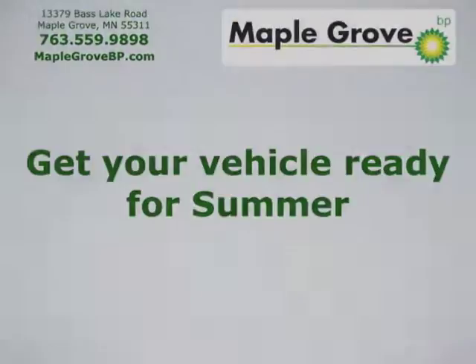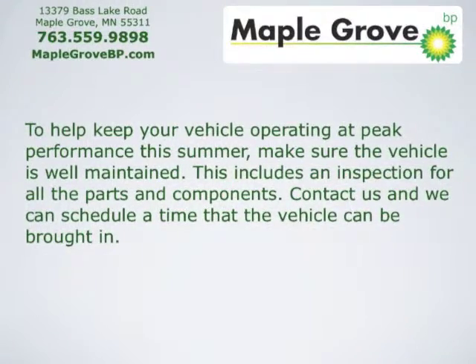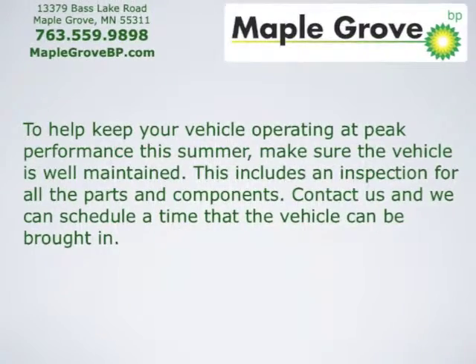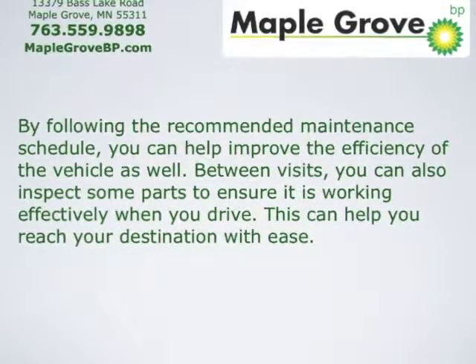Get your vehicle ready for summer. To help keep your vehicle operating at peak performance this summer, make sure the vehicle is well maintained. This includes an inspection for all the parts and components. Contact us and we can schedule a time that the vehicle can be brought in. By following the recommended maintenance schedule, you can help improve the efficiency of your vehicle.